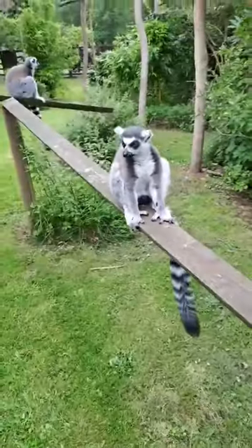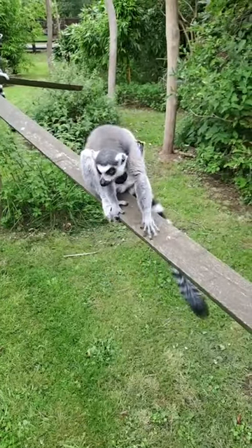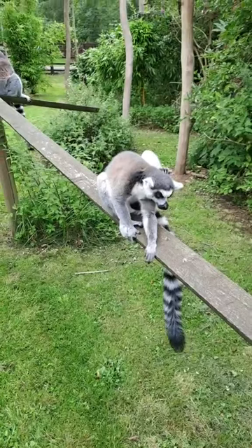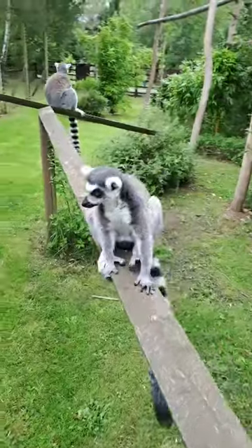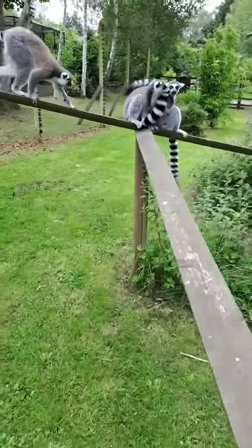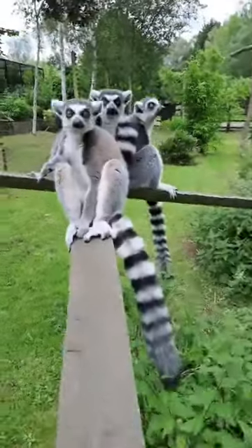In the wild these guys will eat a range of fruits, flowers, leaves, and nectar. They will also take small vertebrate and invertebrate prey and eggs. The majority of the diet we give here is vegetable-based, but they do get some fruit along with different protein items such as eggs, chickpeas, and fruit-nut mix. So they've got a nice varied diet.